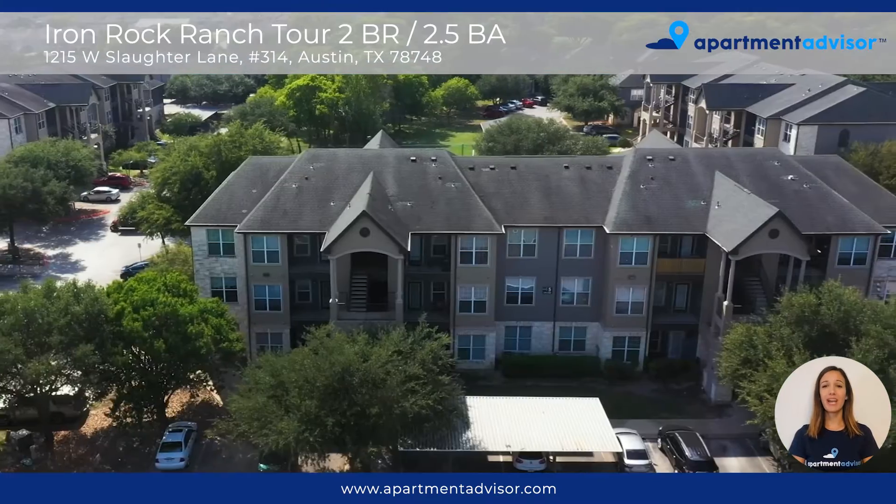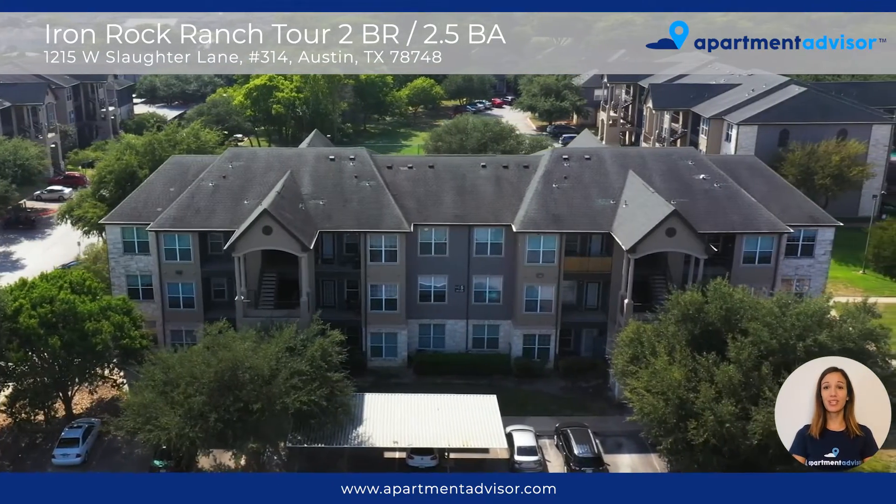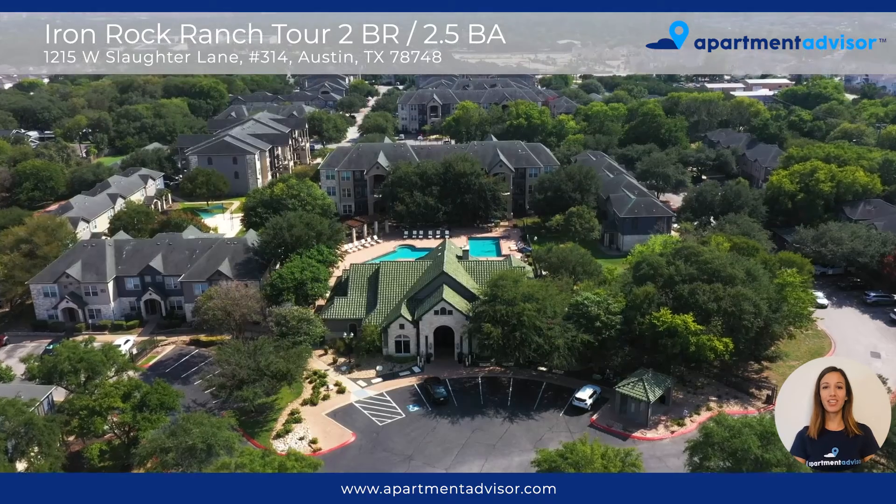This community offers a variety of amazing amenities including two resort-style pools and a state-of-the-art fitness center.